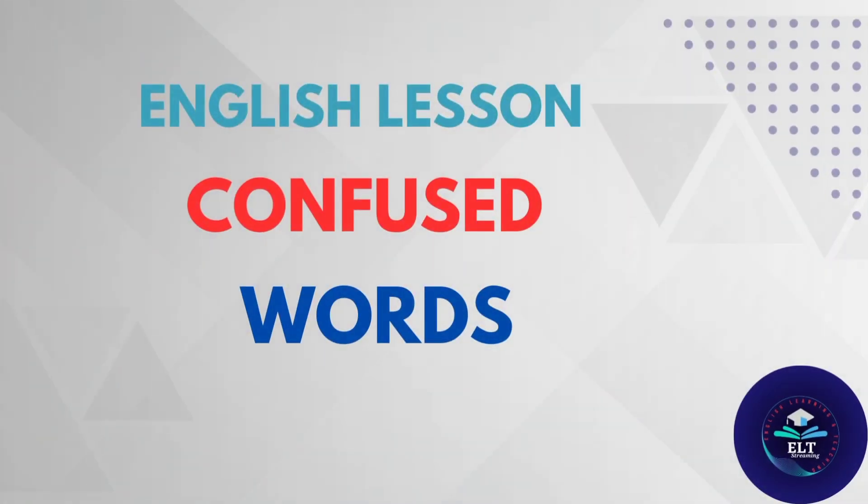There are plenty of English words that are confusing because they sound similar, they look similar. Many learners find these pairs of words difficult and they misuse them. It is impossible to avoid making mistakes.